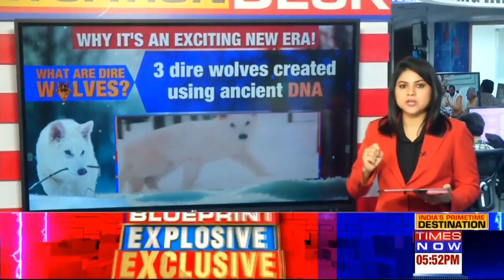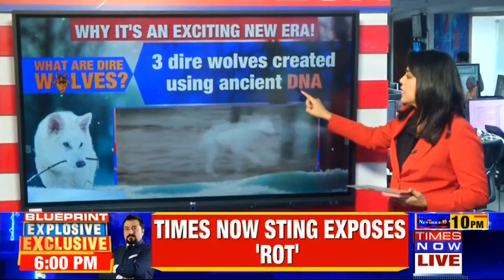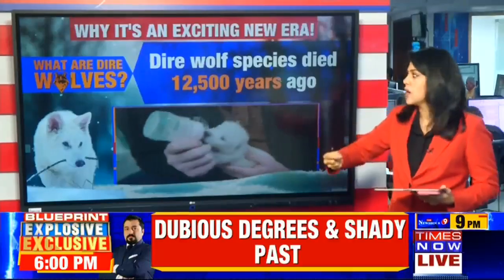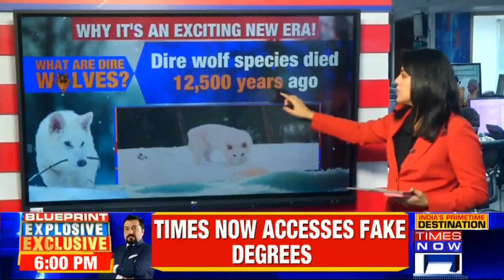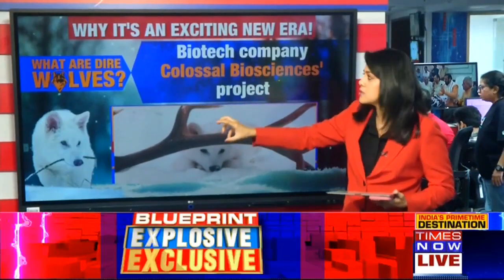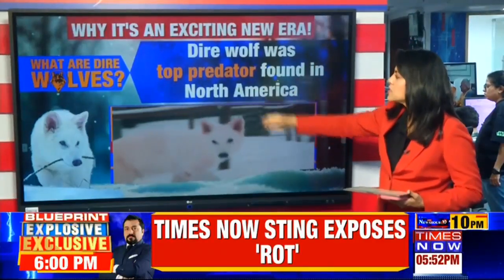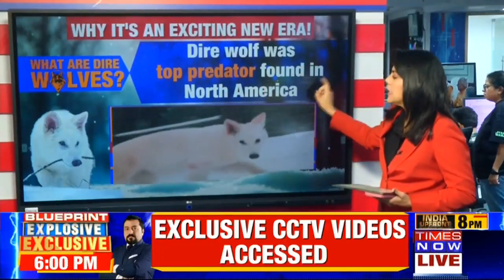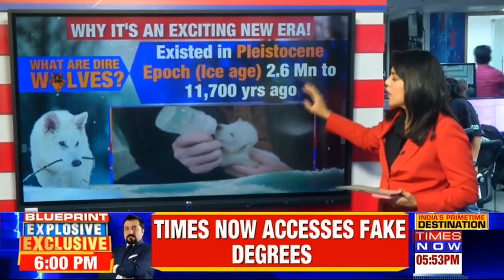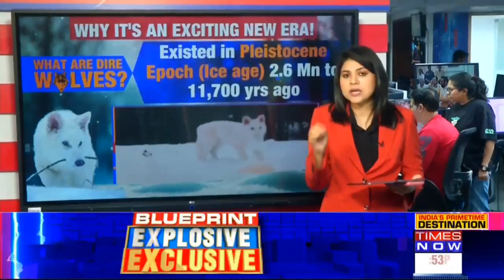How was it done and what are we really talking about here? This is an exciting new era. Three direwolves were created using ancient DNA — scientists found specific traits from fossil samples and genetically engineered the direwolves. The direwolf species died out approximately 12,500 years ago. This is now the world's first de-extincted animal. The Texas-based biotechnological company, Colossal Bioscience, accomplished this. The direwolf was a top predator found in North America, existing from 2.6 million to 11,700 years ago, and three genetically engineered pups are now living in a secret location in the U.S.